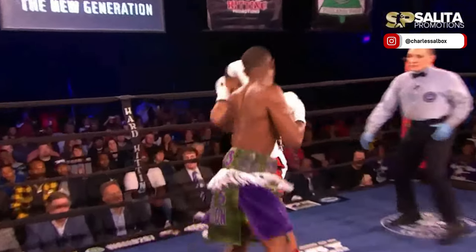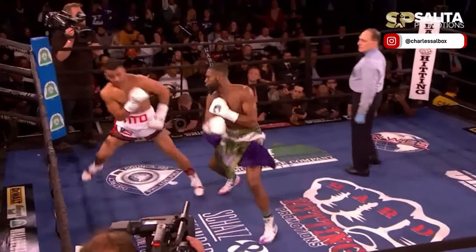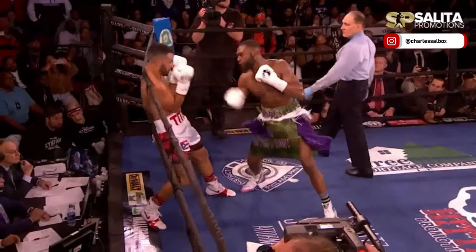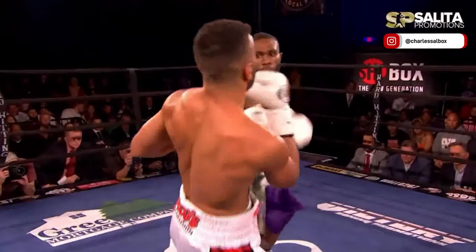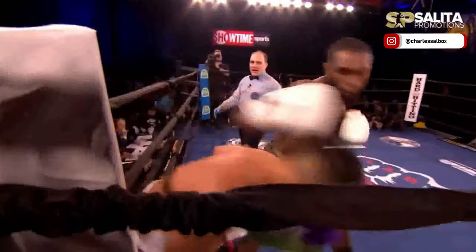There's a counter right hand that got Serrano in a little bit of trouble. Middle of the round, the right hook gets him in a little bit of trouble. Basically, Serrano was in a little bit of trouble the whole round. And Serrano showing versatility — body punching, upstairs, hand speed, and aggressiveness.